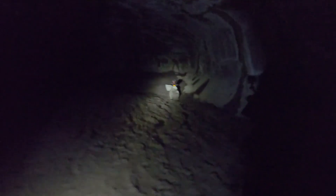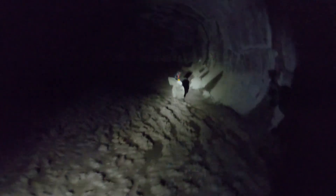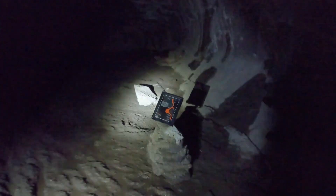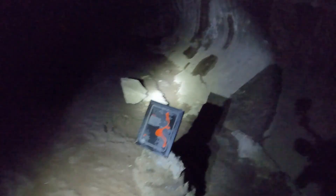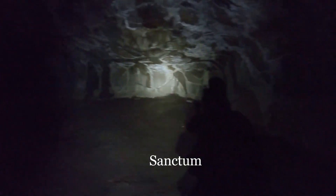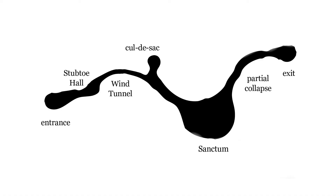Here's the obligatory map of the cave. We went from the cul-de-sac to the sanctum. This is just another section where the lava channel formed a little bulge away from the main flow.